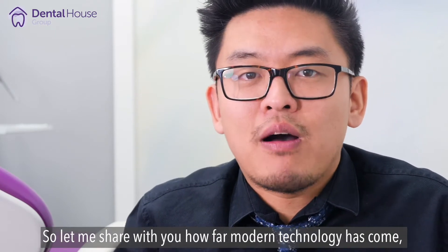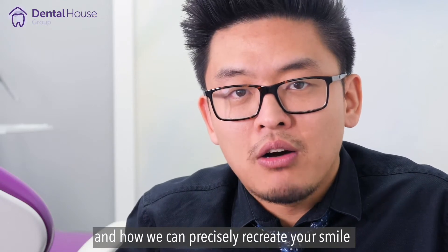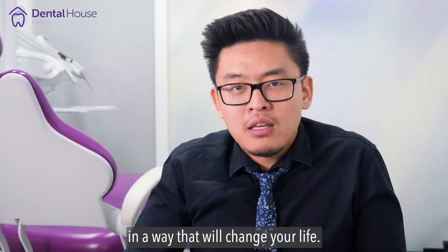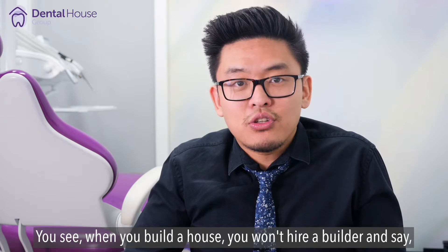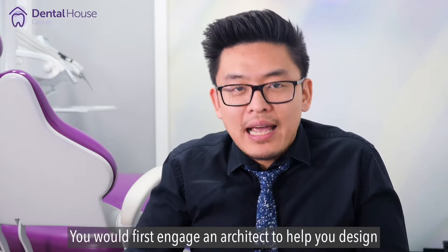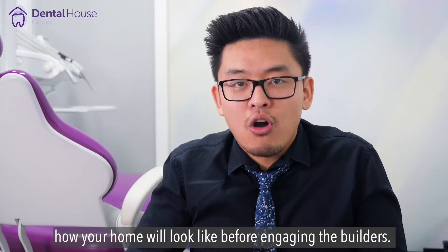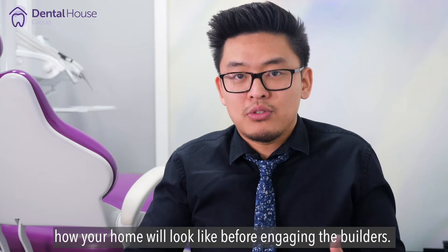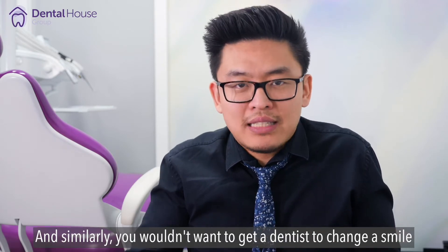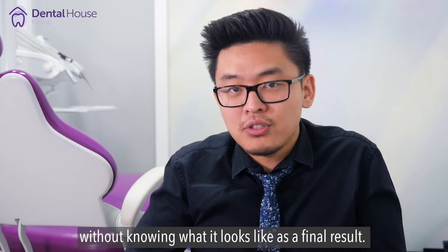So let me share with you how far modern technology has come, and how we can precisely recreate your smile in a way that will change your life. When you build a house, you won't hire a builder and say, 'Here you go, build me a house.' You'll first engage an architect to help you design your dream home in 3D, so you will know exactly how your home will look like before engaging the builders. And similarly, you wouldn't want to get a dentist to change a smile without knowing what it looks like as a final result.